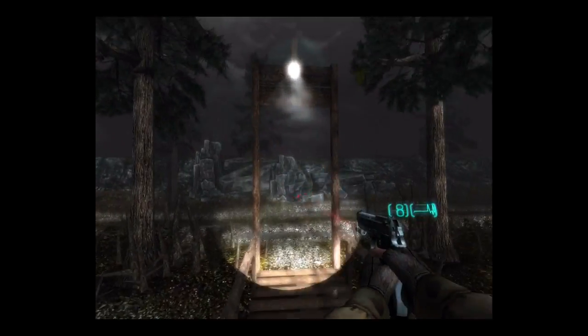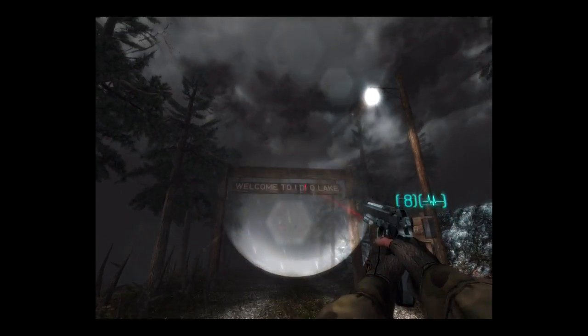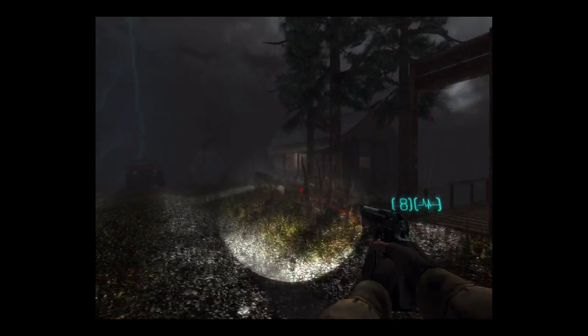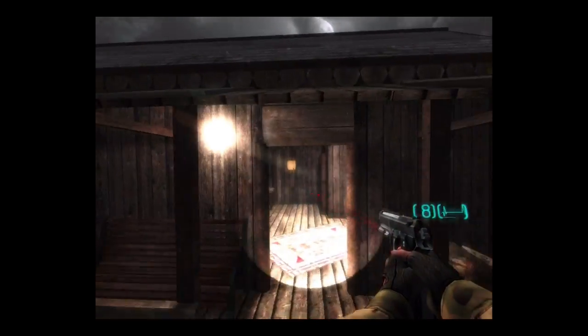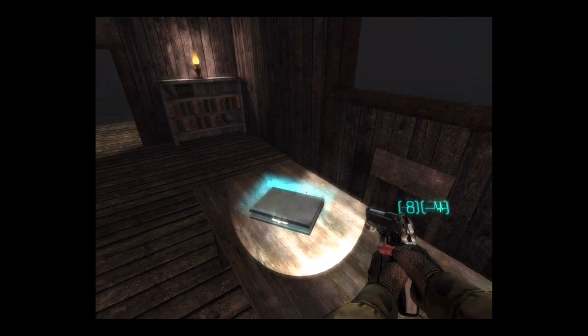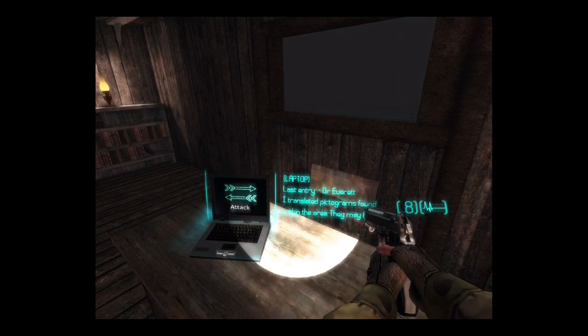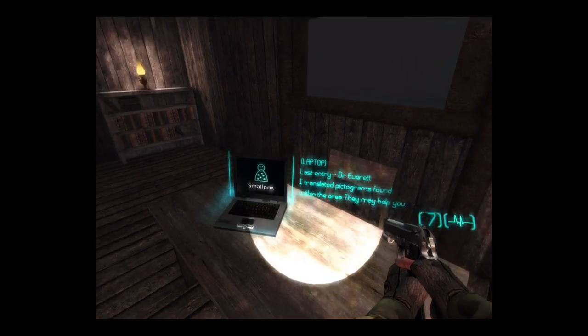This looks awesome! Should we check out this weird little creepy shack? Oh hey, we got a jeep! Always check out creepy shacks. There's a computer thing — someone just left their laptop in this creepy shack, no big deal.